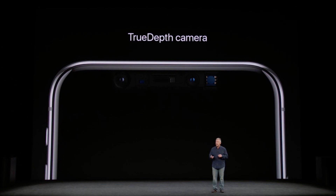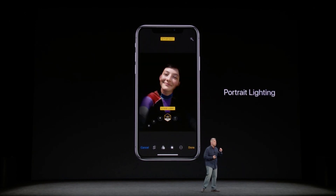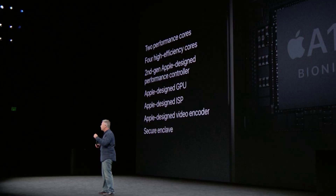It supports all the same blurry background, sharp foreground, and contour lighting modes that the iPhone 8 supports, but the front camera can also do that magic too. As with the iPhone 8 Plus, thanks to the A11 Bionic chipset, you can record 1080p at 240 frames per second and 4K at 60 frames per second.